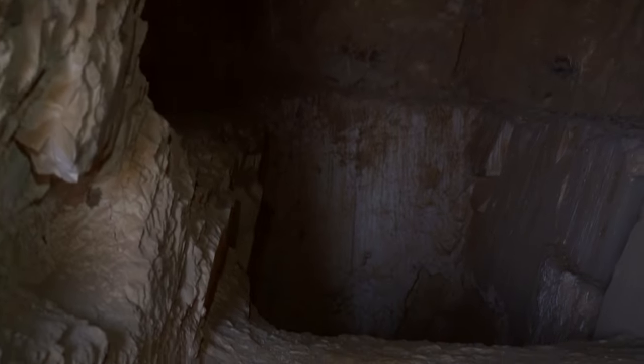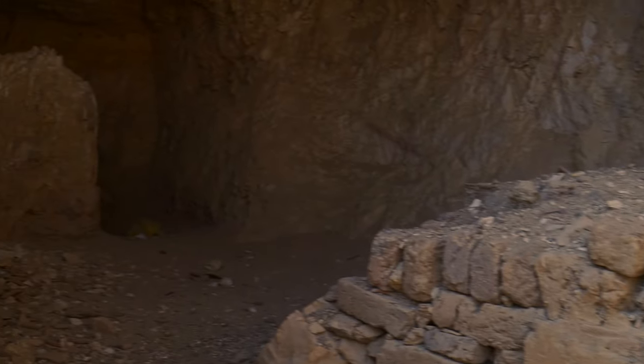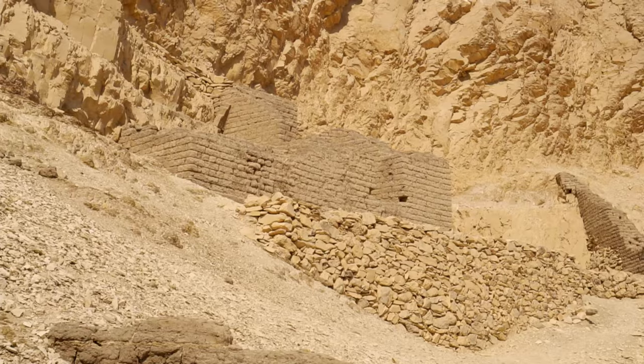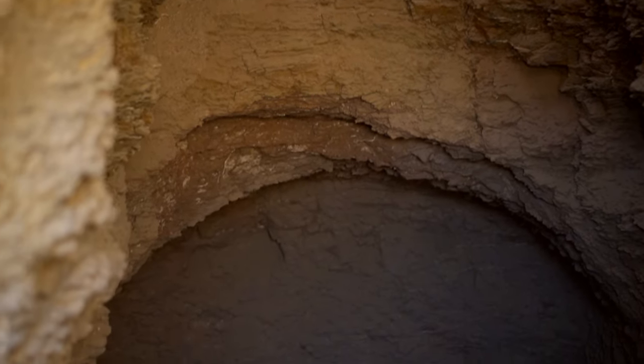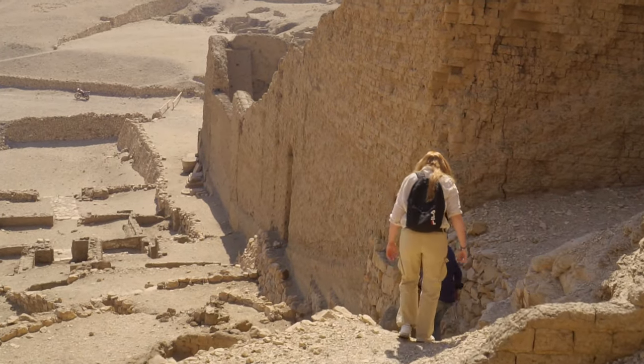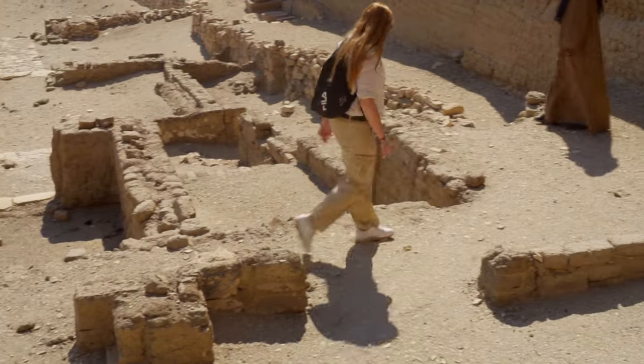The greatest discovery in Deir el-Medina was made by the Italian archaeologist Ernesto Schiaparelli in 1906: the untouched tomb of Kha, overseer of works, and his wife Meryt from the 18th dynasty. Kha was responsible for the royal tombs of Amenhotep II, Thutmose IV and Amenhotep III. The tomb contained 440 objects including clothing and furniture in excellent condition, but also food left for the dead — bread, meat and wine. It's the best preserved non-royal tomb in all of Egypt. Schiaparelli claimed that upon its discovery Meryt's wig still shined with the perfumed oils that were applied to it.